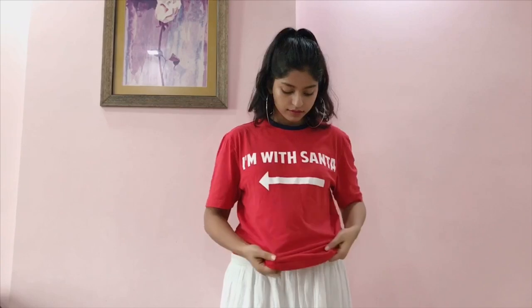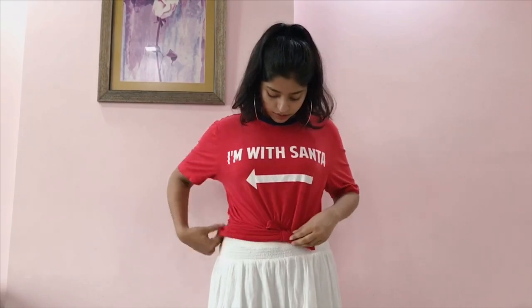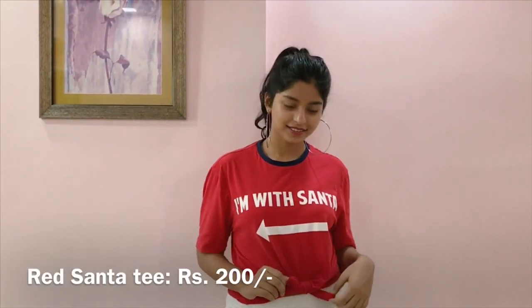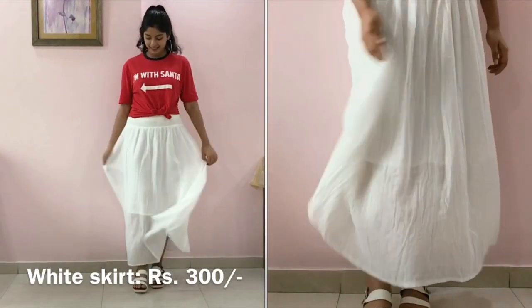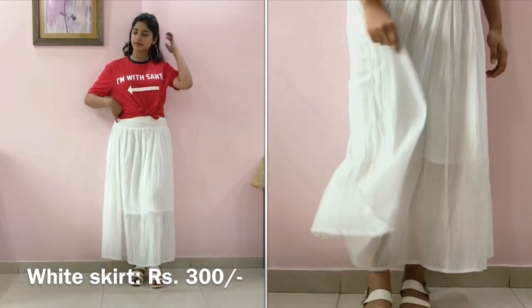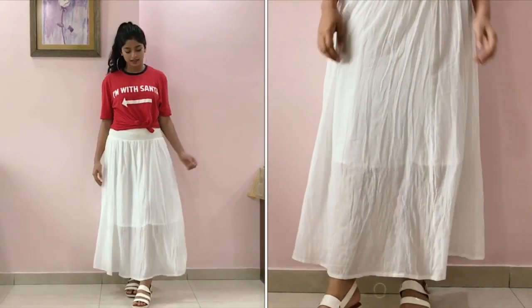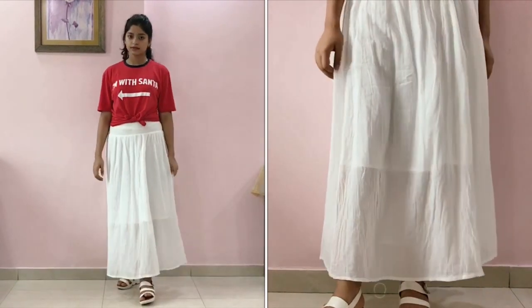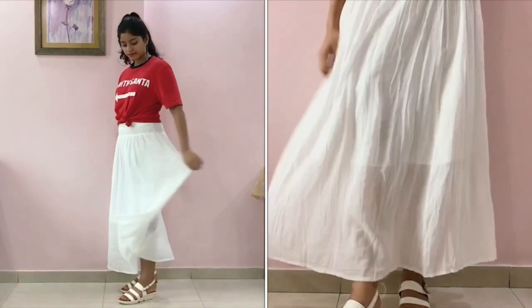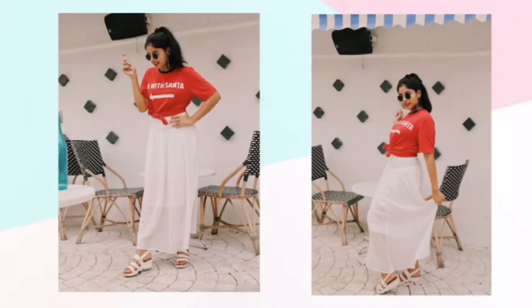Look number two is for the days when you want to look a little bit extra. I'm tying a knot to this very cute 'I'm with Santa' t-shirt that I got for 200 rupees only. Along with that I'm pairing a long white cotton skirt that I got for 300 rupees. This look is very sporty yet chic and it's sort of Christmas-themed but it only costed me around 500 rupees — this is definitely my most favorite look.